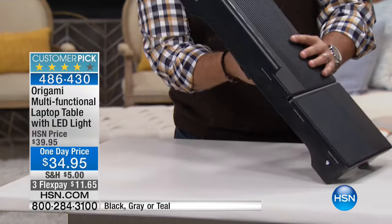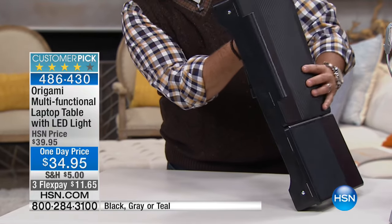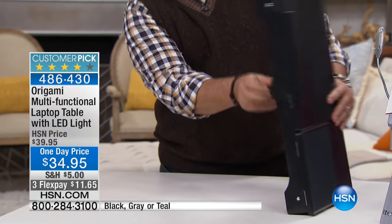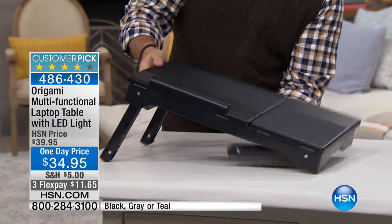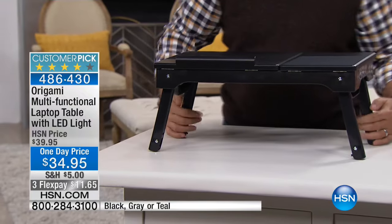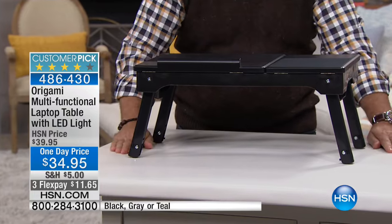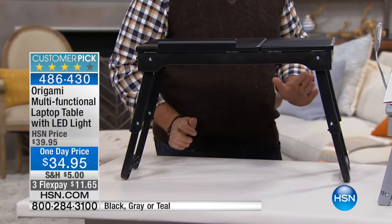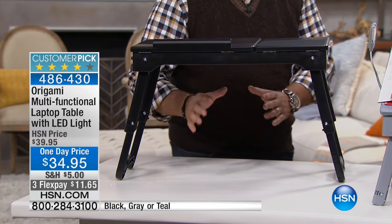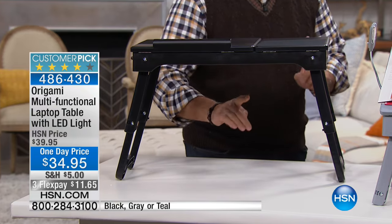Yeah, I love that. Watch this — you pull the legs down. So I'm going to pull the legs down like this. There's the first position — you've got it totally flat. You can put it in this position, but then you can fold the legs down again to get even more height. So depending on where you're sitting or what you're doing, you've got all kinds of space under here.